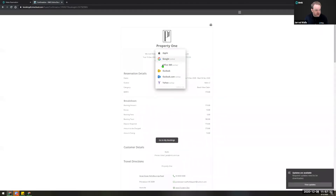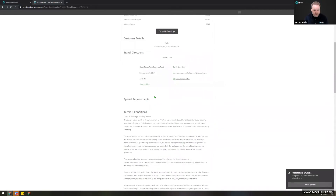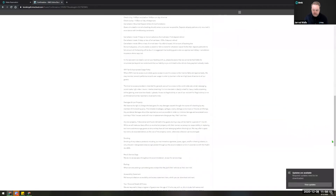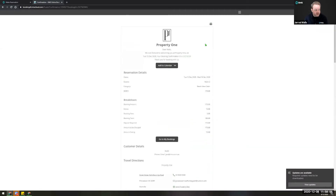On the landing page we get a fantastic new ability to add the reservation to calendar, so your guest can simply add it to their Google calendar and not forget their stay. We get a summary of the reservation details, a breakdown of the fees and charges, a link to go into the guest portal, travel directions leveraging off the location and contact information set up in property information in RMS, any special requirements set up, and the terms and conditions viewable again.